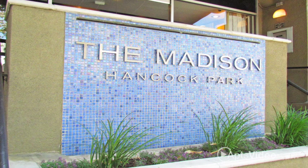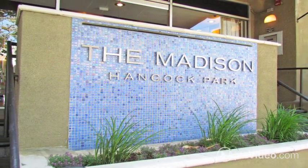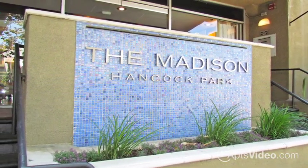Visit the Madison Hancock Park and let us show you all that you've been missing. The ultimate in modern urban living awaits you.